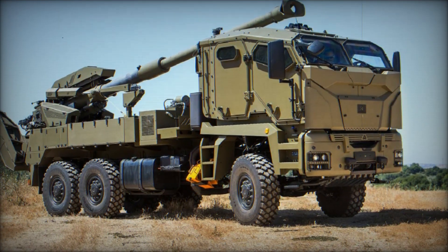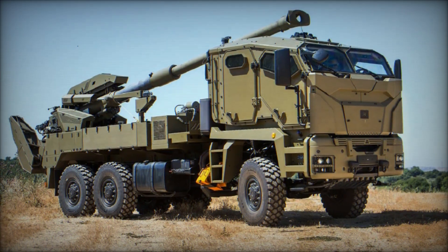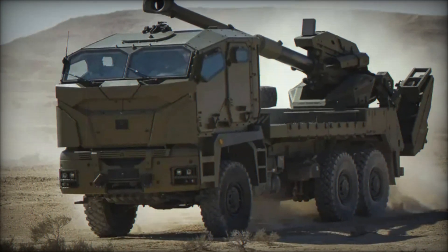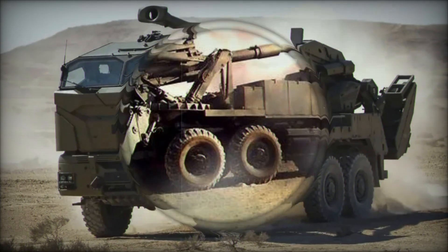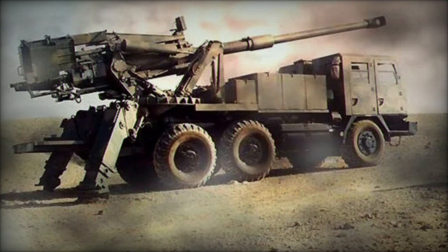Have you ever wondered how artillery can move as fast as a military off-road vehicle? In today's world there's a unique system called the ATMOS 2000 self-propelled howitzer. This machine truly astonishes with its mobility and firepower. If you're curious about how it combines strength and speed, stay with us — in this video we will tell you everything about it.